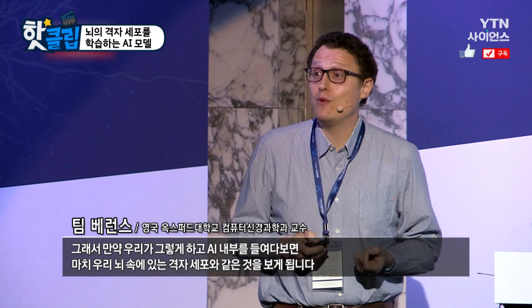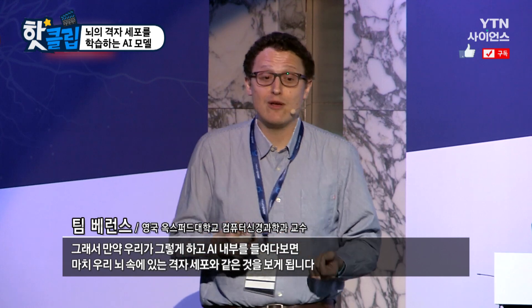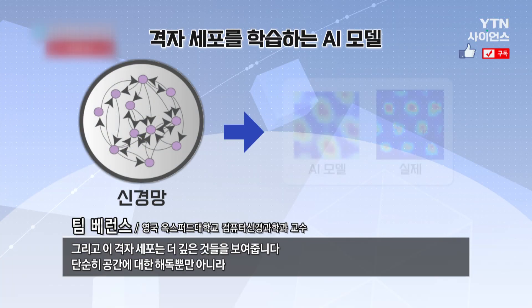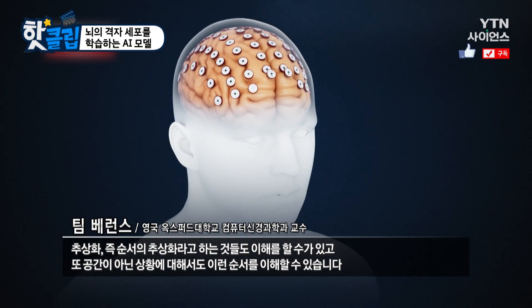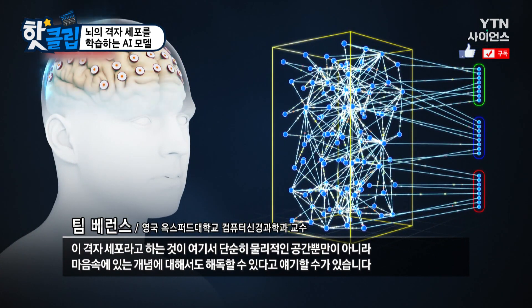If we look inside the AI, we see grid cells exactly like the brain, and this tells us something deeper. These grid cells are doing something deeper — they're not just coding for space. They're understanding the abstract nature of these sequences, so we should be able to see them in situations that are not spatial, and indeed we can.